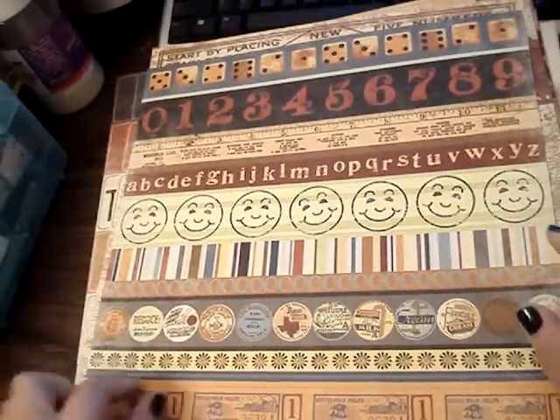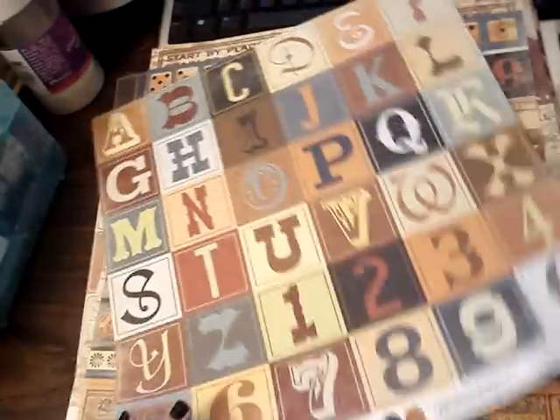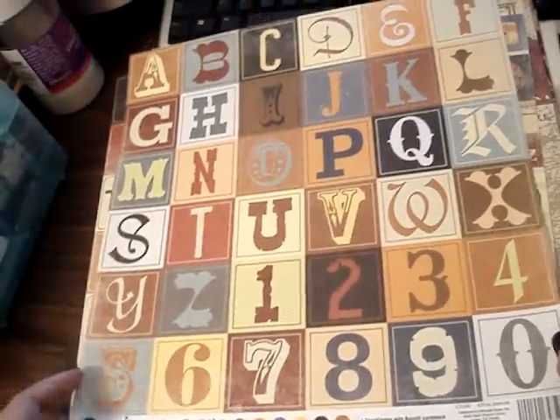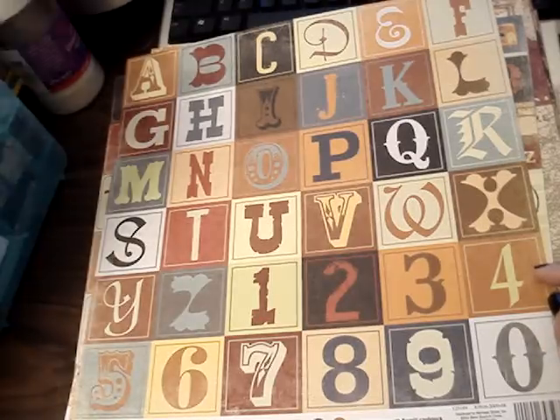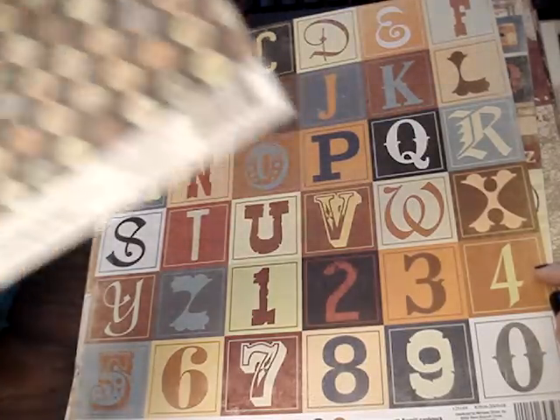It's really pretty. And then this one too — it's really cute. And these are Milk Caps. Looks like it.